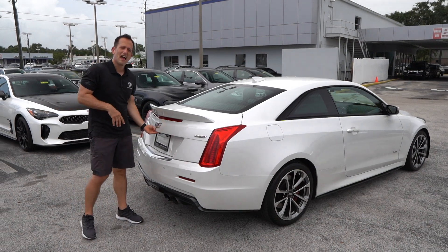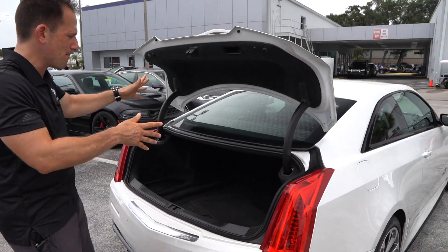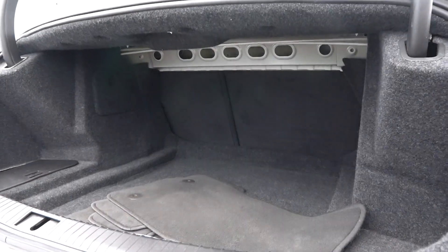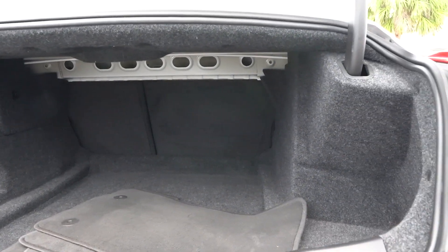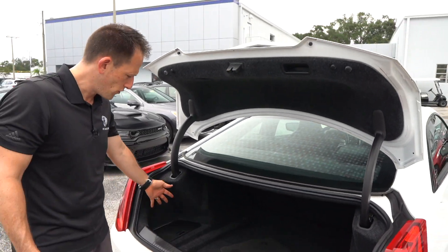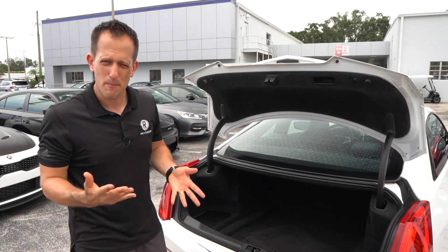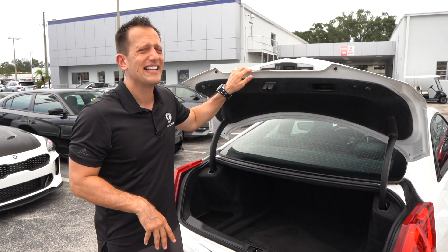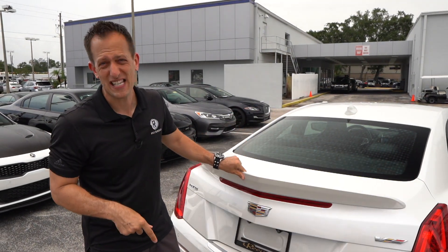Let's check out the trunk and see how much room you have in the ATS-V. There's no electric assist, but the good news is this trunk lid is ultra light. Open it up — look how usable it is. It's not very deep, but the opening is very wide. You have 10 cubic feet of space, and the seats can do a 60/40 split for longer objects. What's under the plastic lid here? That's where the battery is — they actually mount the battery out back to help with weight distribution on this front-engine performance car. But let's get to the best part and take this V-Series car for a spin.